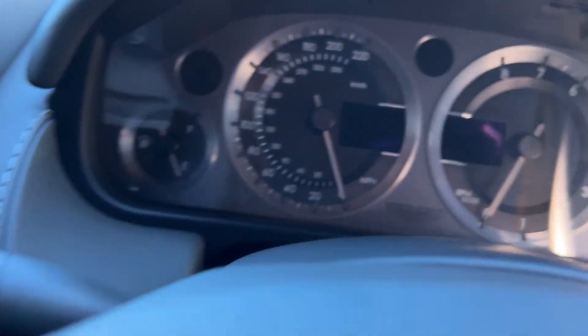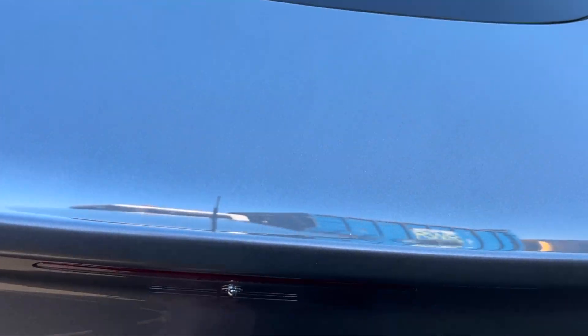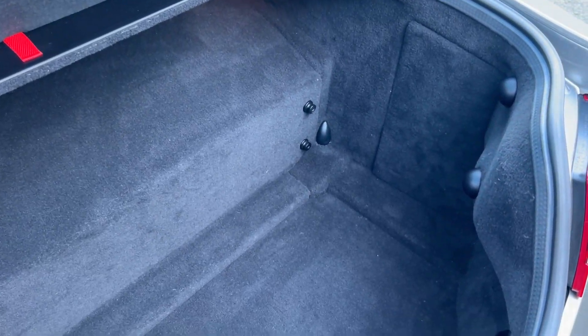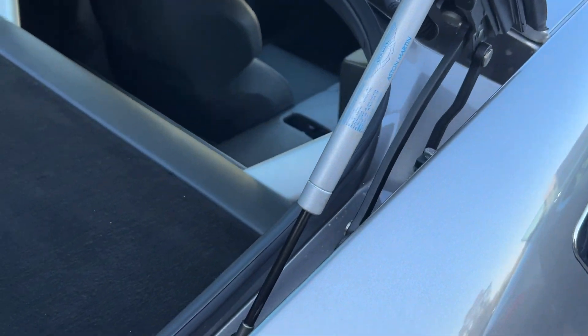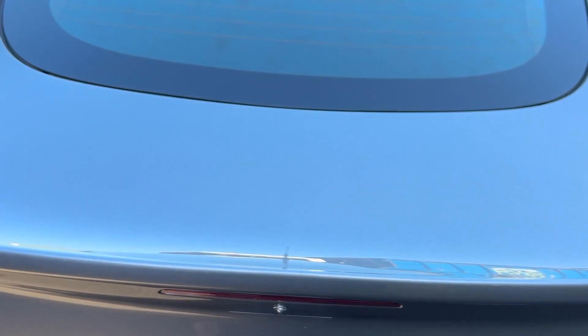There's a screen that flips up, so I'll quickly show you the boot while I'm here. The carpet up here is all okay, and even around the edges it's all clean — we haven't cleaned this at all, this is how it came into us. Very, very clean.